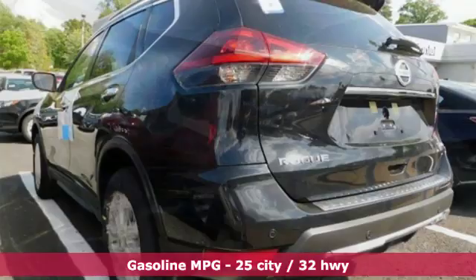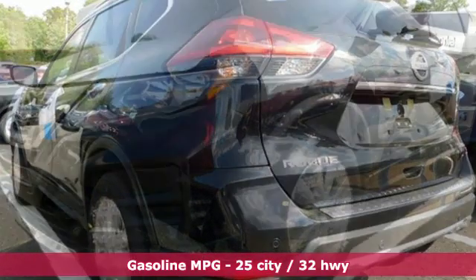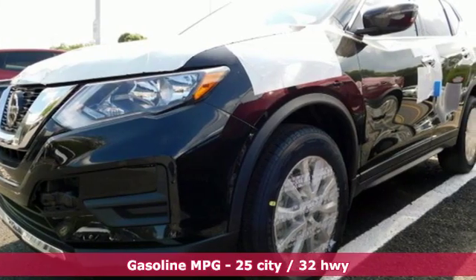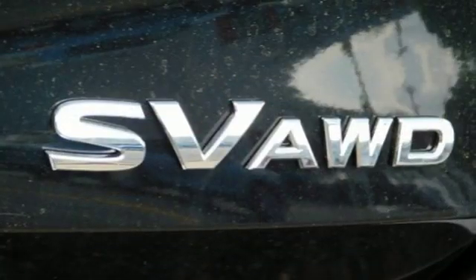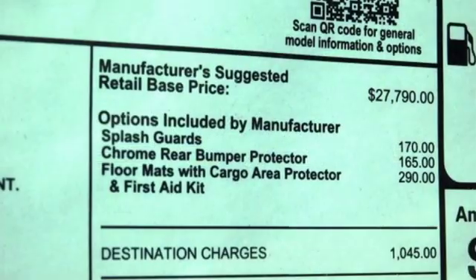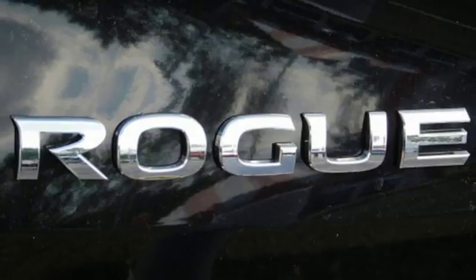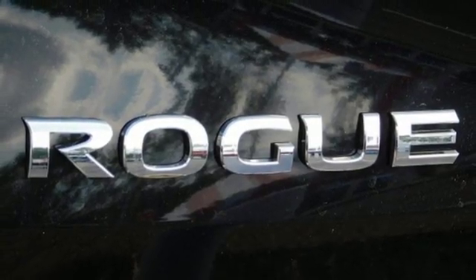It boasts an impressive list of features like these: streaming audio, power heated mirrors, dual-zone climate control, smartphone wireless charging, front heated bucket seats, continuously variable automatic transmission, aluminum wheels, gas pressurized shocks, and an i4 engine.